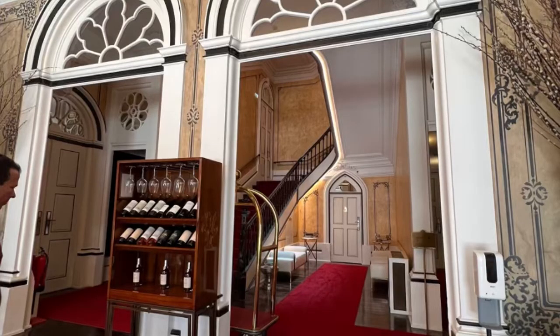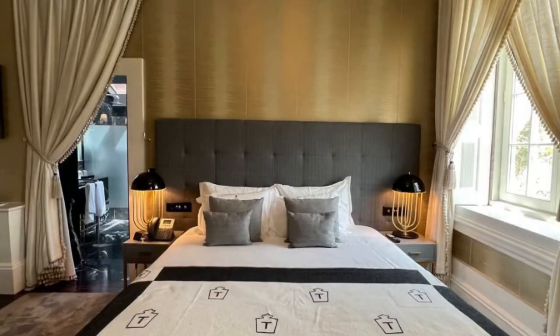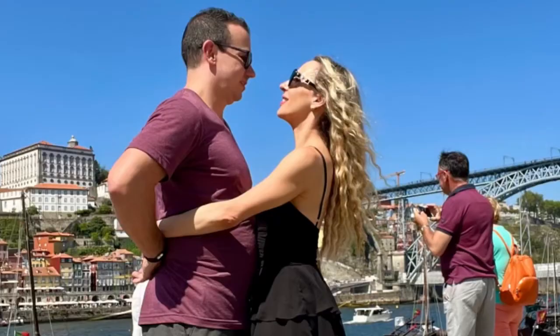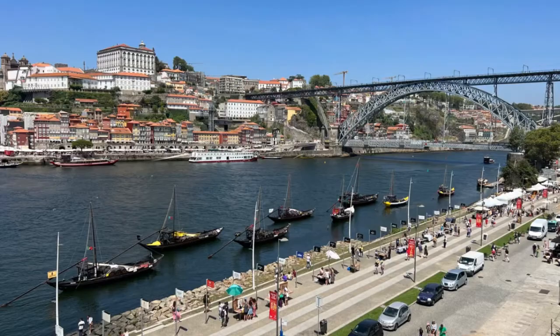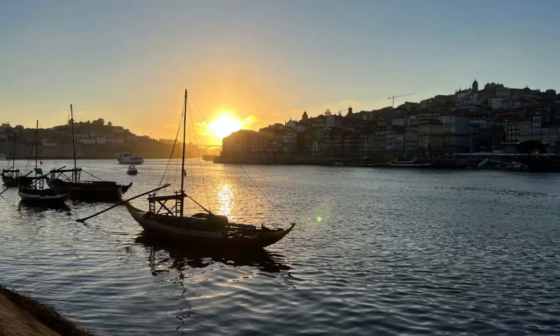Porto Airport is just 10 miles from the hotel. Torel Palace offers either a paid airport shuttle or you can take an Uber or book a taxi. It's a super easy hotel to get to and really easy to reach all of the major sightseeing attractions you might want to visit.